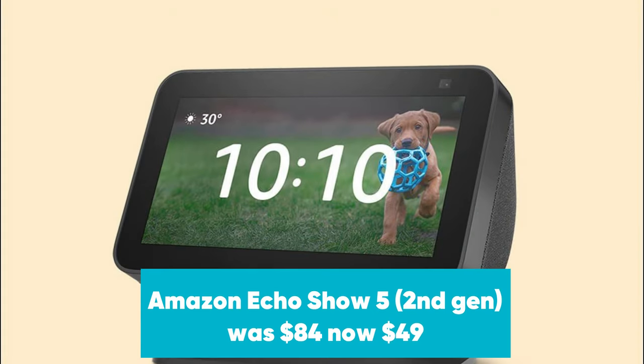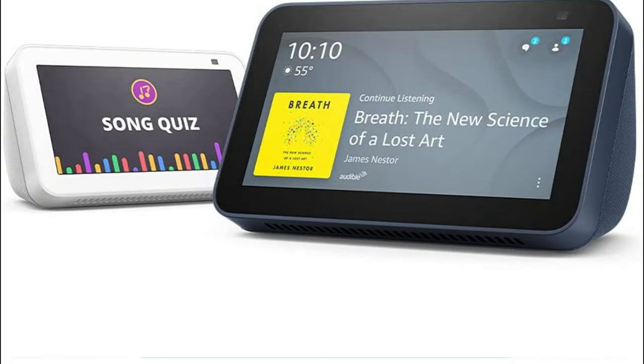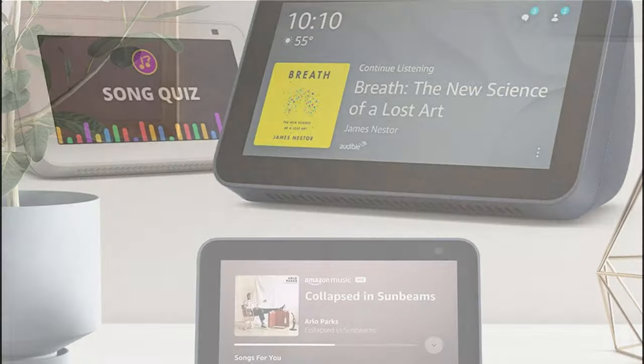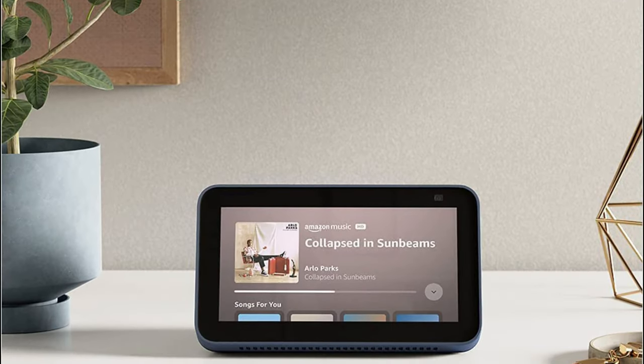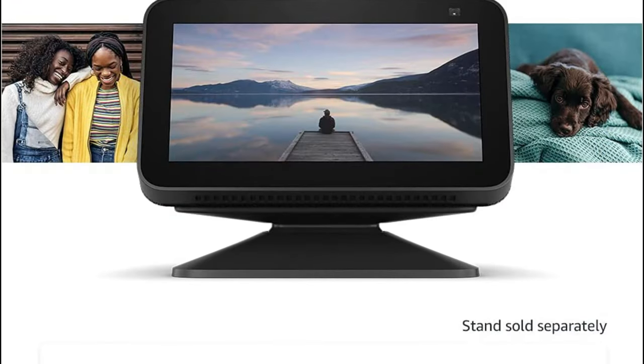Amazon Echo Show 5 was $84, now $49 at Amazon. The ideal smart home centerpiece, the Amazon Echo Show 5 crams a lot of features into a small package. Perfect as an alarm clock or a kitchen companion, you can watch videos, get news, weather updates, and take video calls in seconds.